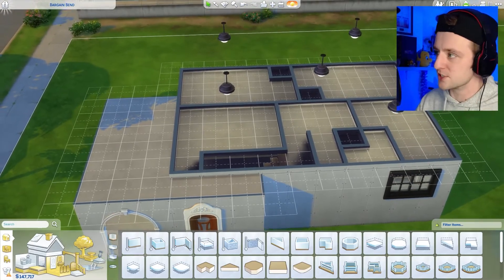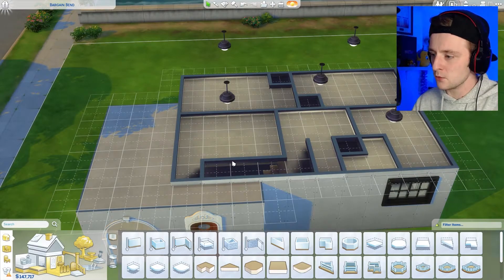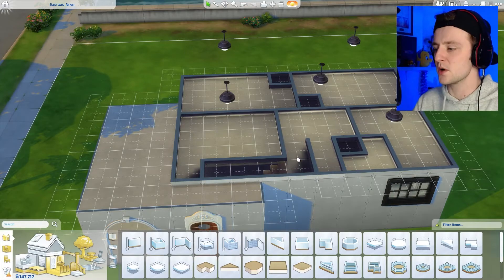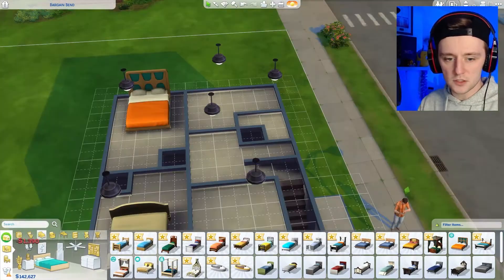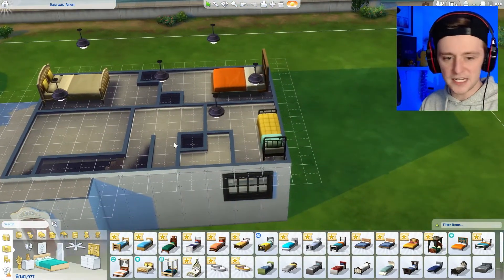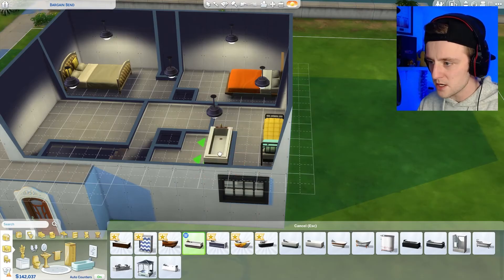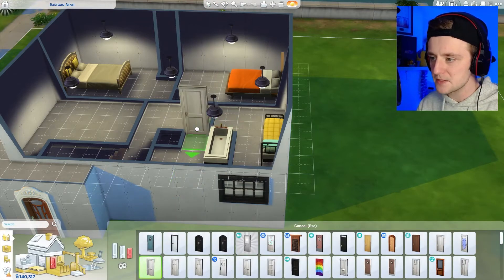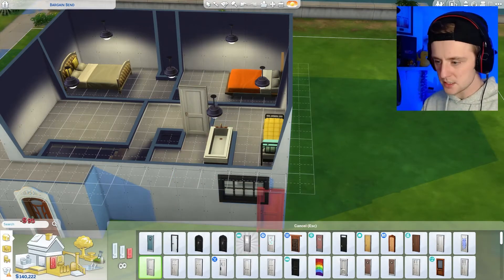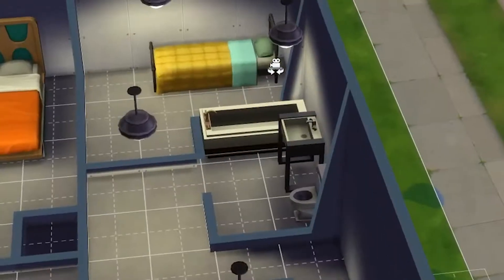I've had to cut out part of the floor of one of the bedrooms — I had to cut out another square just so the staircase will fit. This is causing real issues. Let's chuck some beds in. The bathroom isn't going to work — actually it might. I've messed up with the bathroom and this really is a lot harder than I thought. I need a toilet and a sink for the bathroom. I'm sacrificing the cupboard.